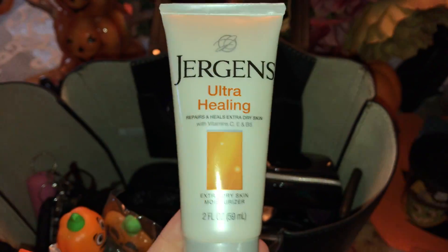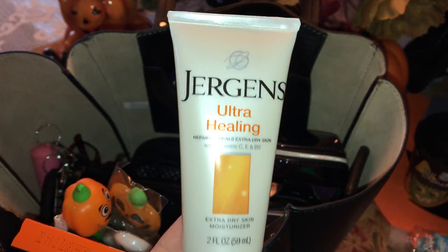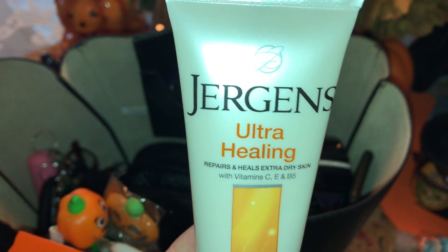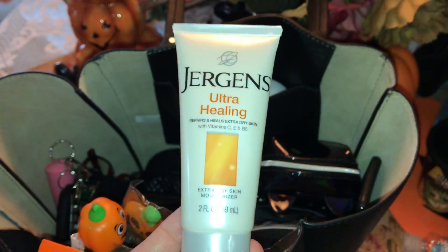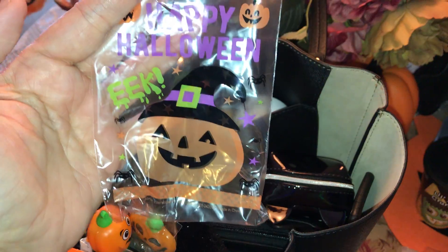And then my hand lotion, because I can't stand for my hands to be dry. I purchased this at Walmart in their travel section — it's just the Jergens Ultra Healing, but it's in orange and black, so I thought that went well with Halloween. And I just got this little Ziploc bag — I got a whole little package of these at the Dollar Tree. I just thought that added a little extra Halloween vibe.